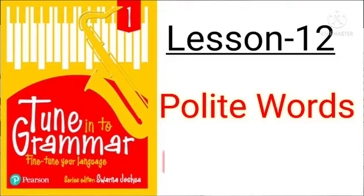Hello my dear students, this is your teacher Poonam and once again you are welcome in your online classes. We have been doing lesson number 12, polite words, in our English grammar book.